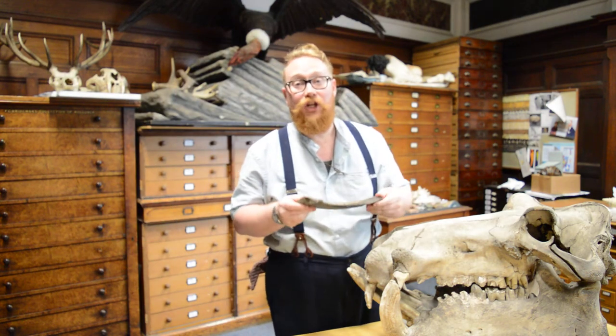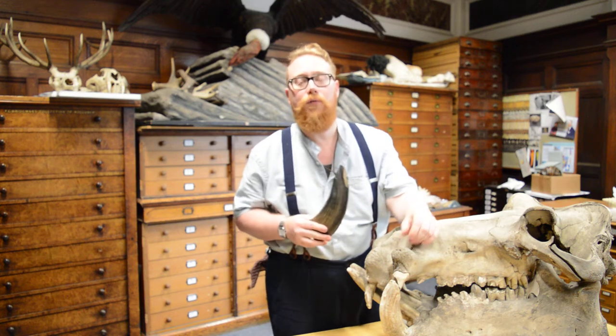I'm Dr. David Waterhouse, Senior Curator of Natural History at Norfolk Museum Service.